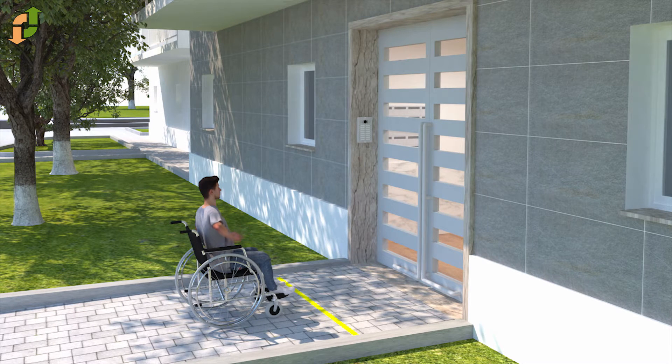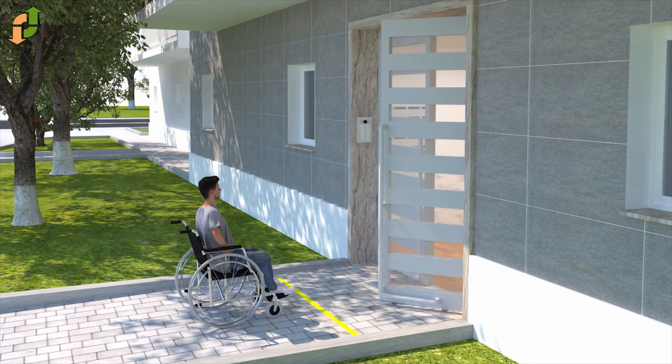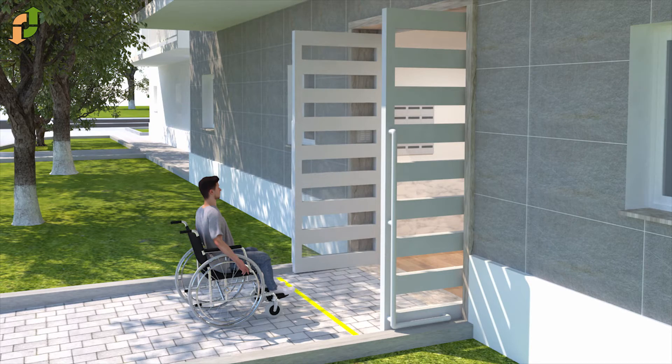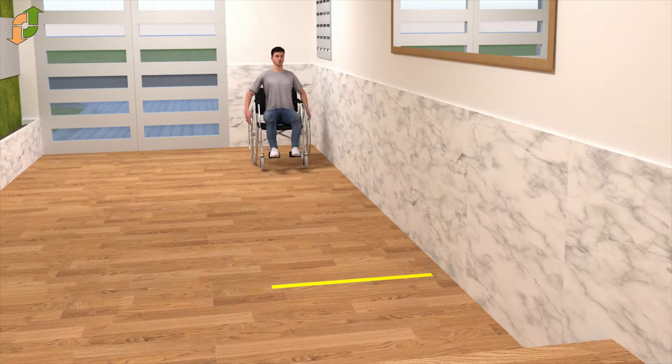We are dealing with the most innovative product: the Automatic Hidden Ramp. A product that follows the highest standards of quality in our company. It is homologated for use in accessibility for public and private spaces, following the current rules, with its autonomous and automatic working.